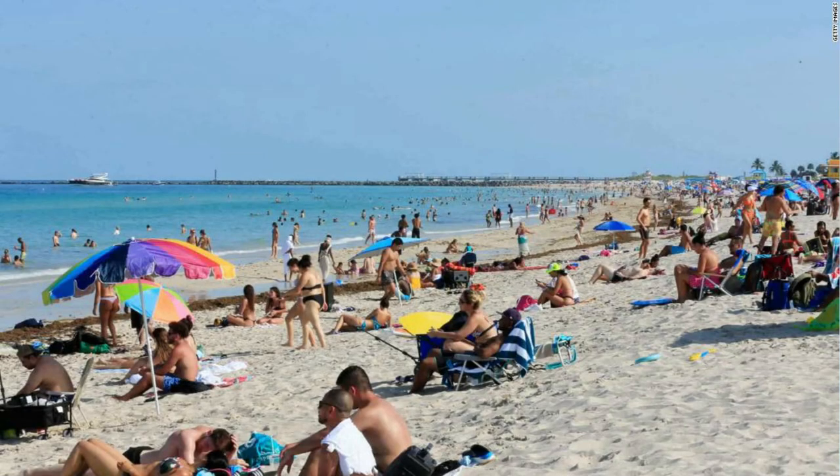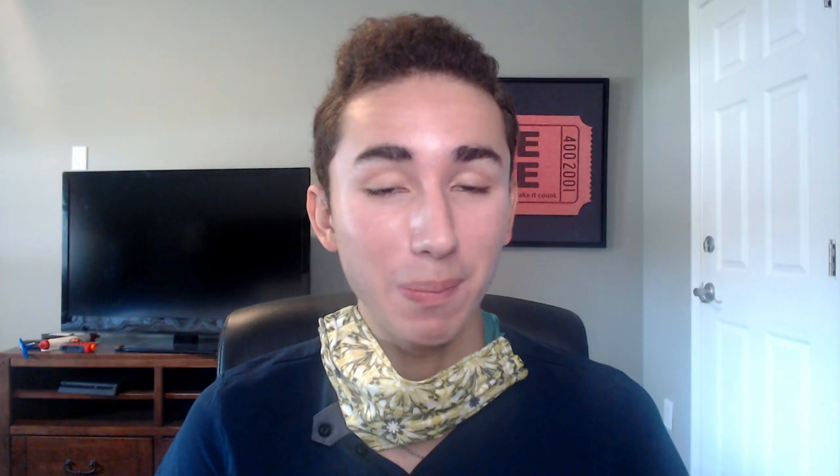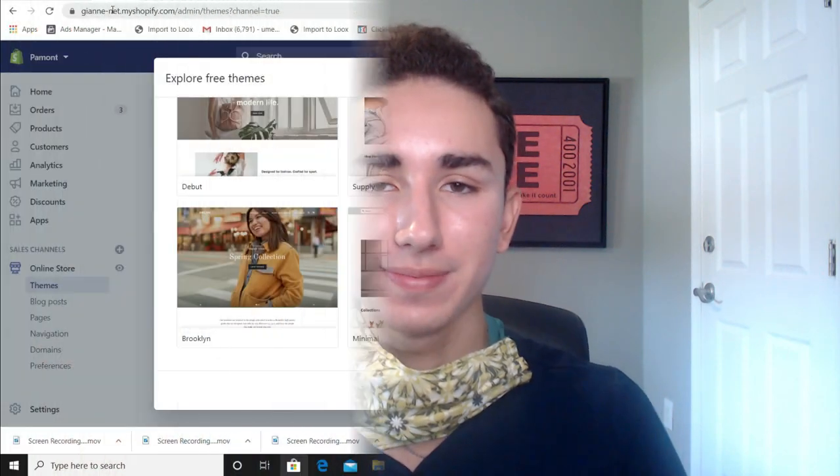What is popping everybody, my name is Ethan Dobbins if you're new around here. In this video we're going to go over some good Shopify themes — tell you what are the best free themes, the best paid themes, and tell you what ones you want to avoid as well.